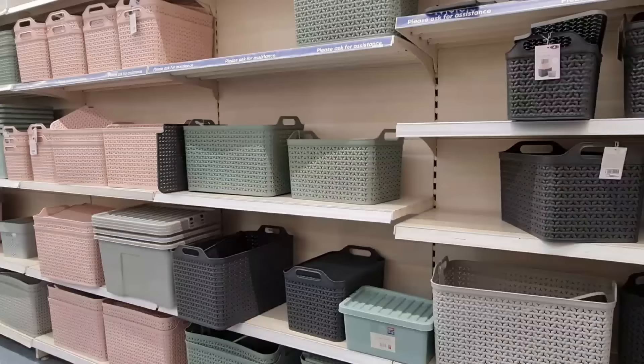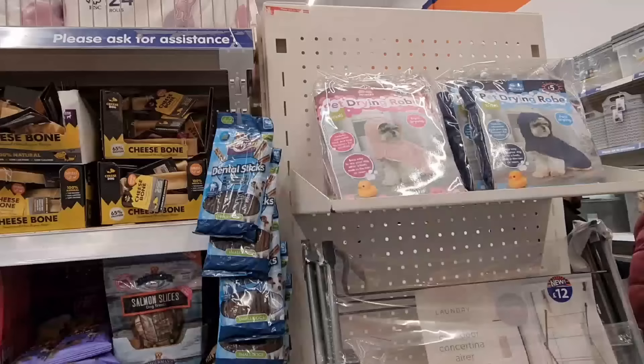These look really nice — plant based and they're sour, only 79p. Lots of storage and containers in.